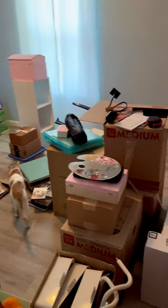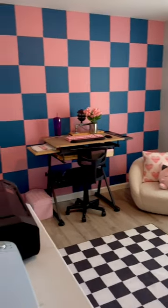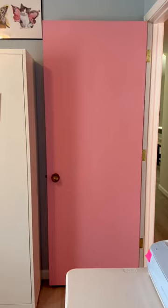When I first moved into my art studio it looked like this, and now it looks like this. It is so much better and I am so obsessed with the checkered wall and the matching checkered rug. What do you think about this room transformation — and did I mention that the door also matches?